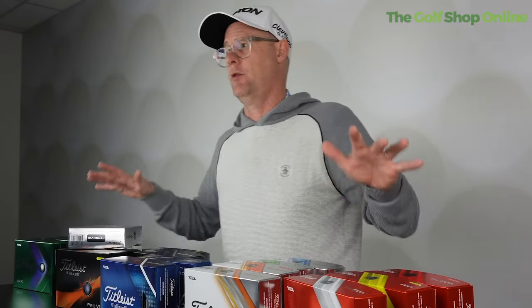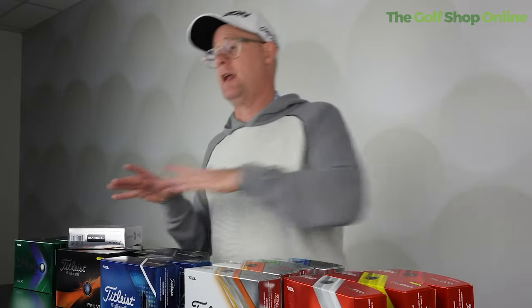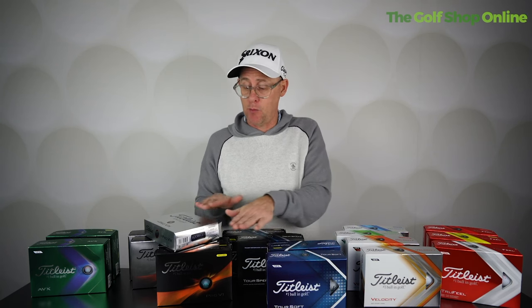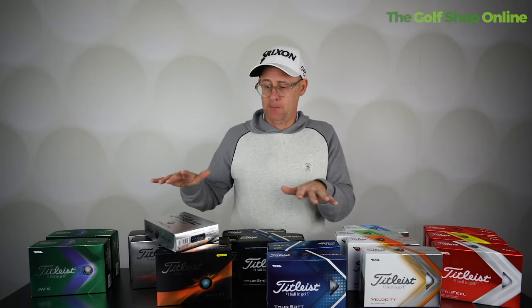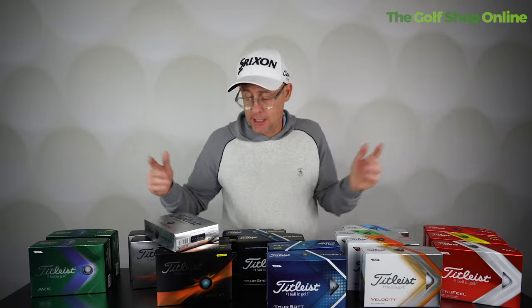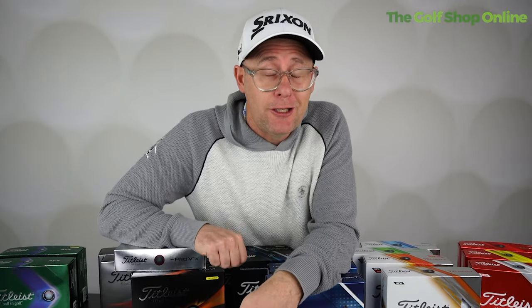The Titleist ball range is totally extensive — there's a ball for everyone at different budgets. For your everyday golfer, the entry-level balls are a great place to start, maybe moving up if you want to. If you lose a lot of golf balls, just get down to the lower price points and enjoy your golf until you start losing fewer. I wouldn't particularly advise spending more unless your budget allows, because you will get the best performance out of Pro V1. They certainly have a lot of golf balls going into 2023.